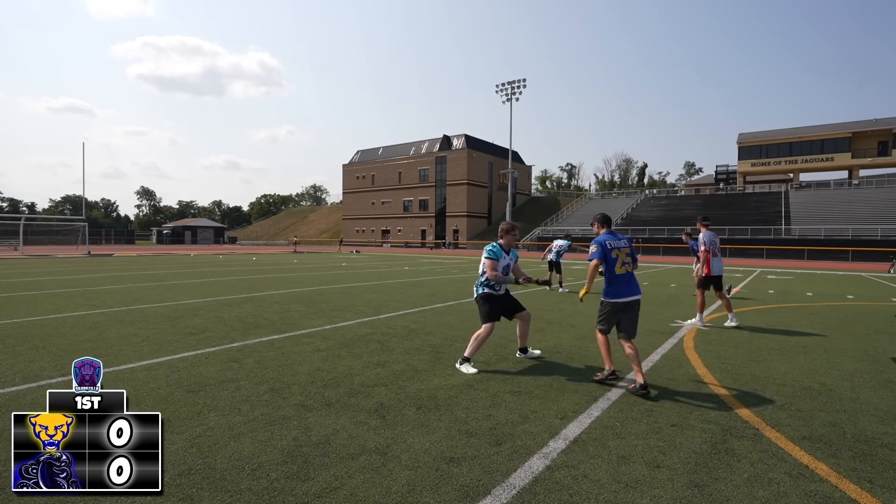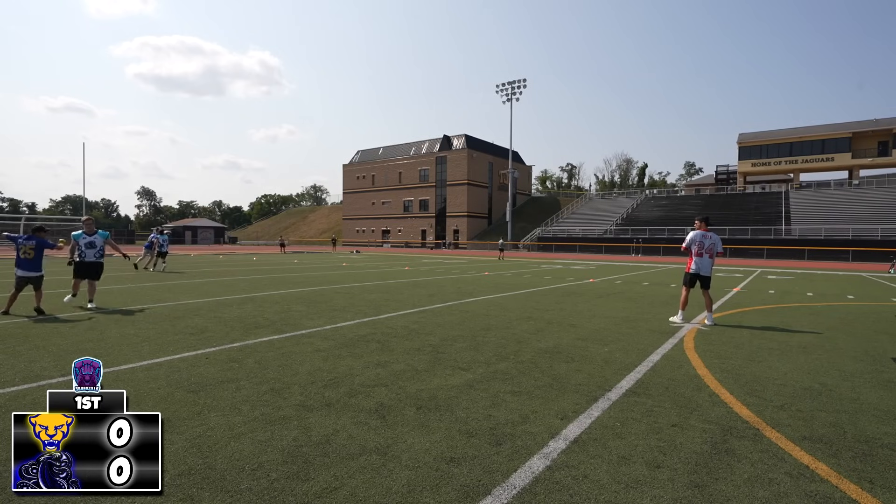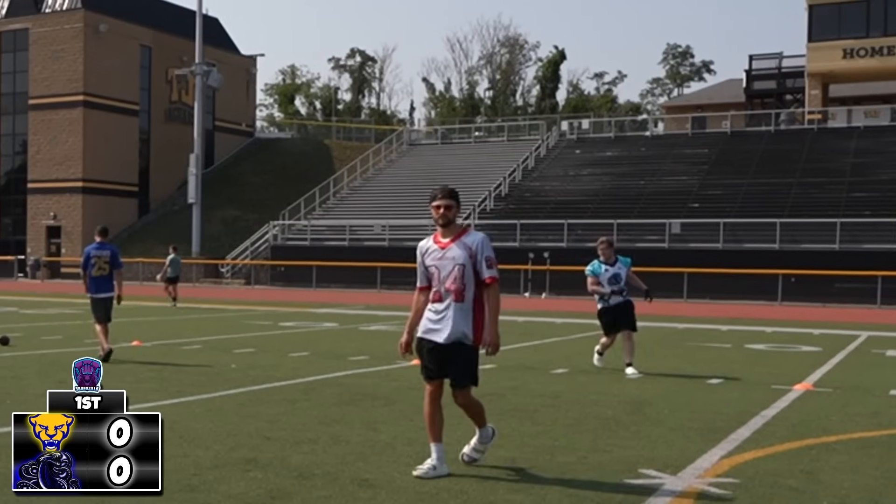Welcome back to Backyard Tackle Football, and that's right, all these competitors are wearing Crocs. That's why Joe is running so slowly, and it looks like it is a pass to him. It hits his hand and bounces off.